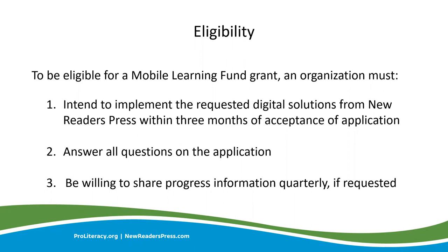Organizations applying for a Mobile Learning Fund grant should be prepared to use the digital solution within three months of receiving the award. We unfortunately have had programs apply for this grant who cannot or will not be using the subscriptions in a timely manner. We ask that when you apply, you have learners prepared and ready to use the subscription. Also, don't forget to include a completed order form when submitting your application. Take the time to identify each and every digital solution you would like to include for use with your students.